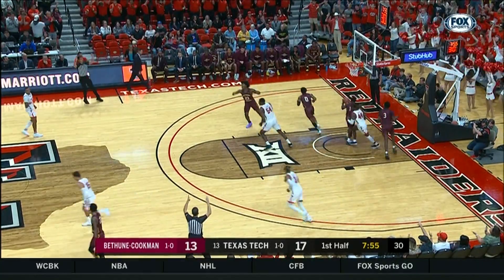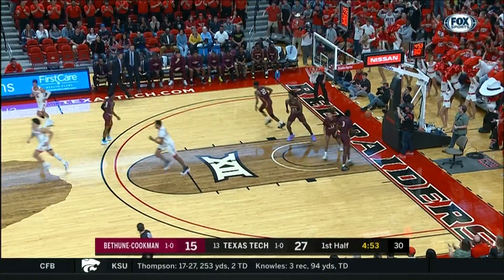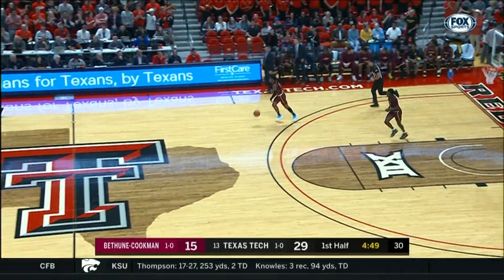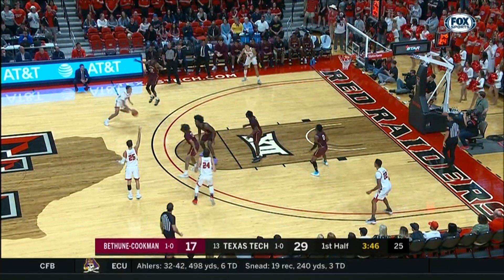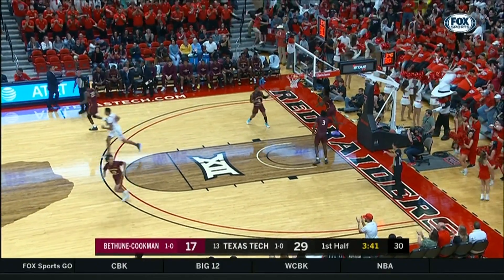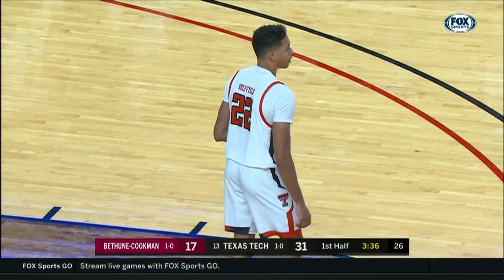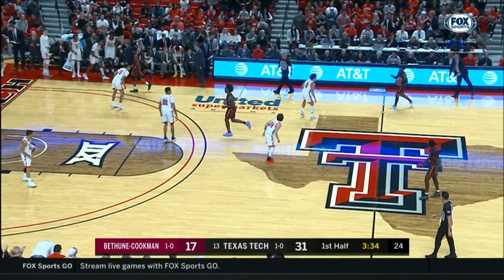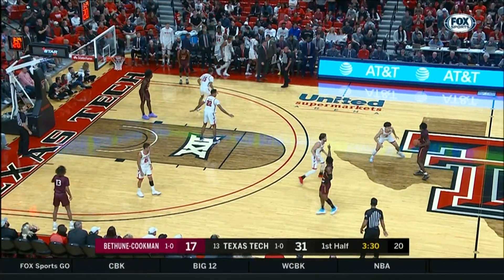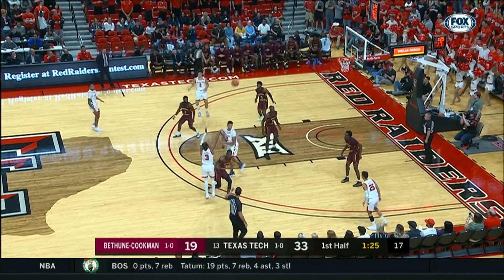TJ Holyfield thought he had an angle on the inbounds — TJ Holyfield had an angle, came right down with the fake right there. That's really good basketball right there. You see Kevin McCuller with the pass fake which initiated everything, and then TJ Holyfield comes down the baseline — a block shot. So from Des Moines to Daytona Beach, how about that?